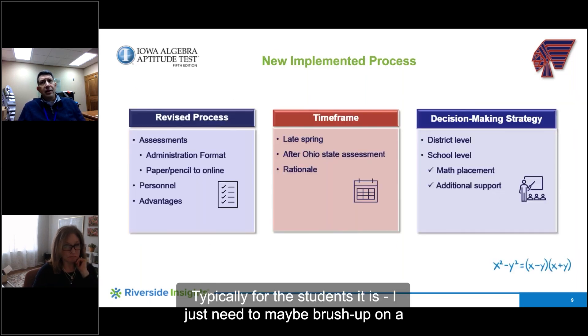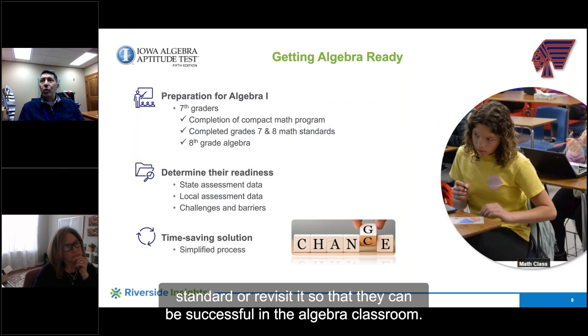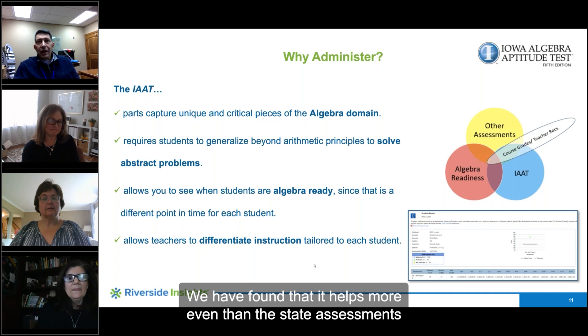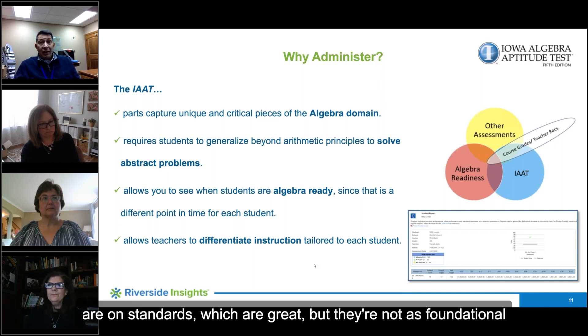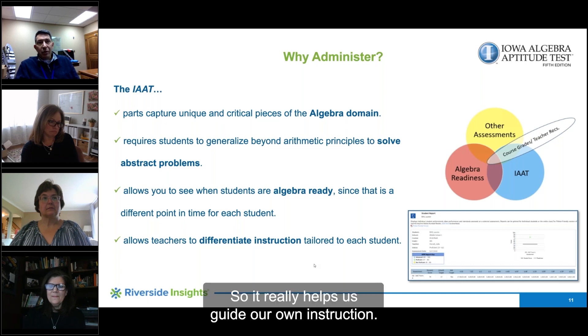Typically for the students, it's just needing to brush up on a standard or revisit it so that they can be successful in the algebra classroom. We have found that it helps more even than the state assessments, because those are by standard — which is great — but they're not as foundational as some of the questions here, so it really helps us guide our own instruction.